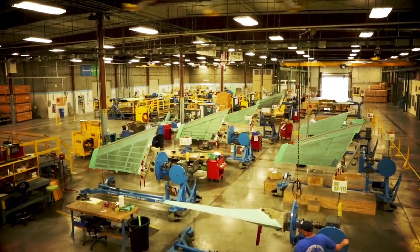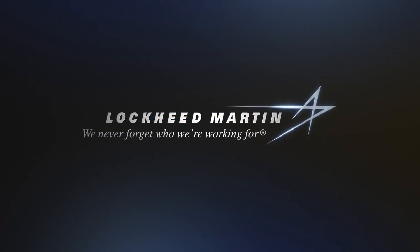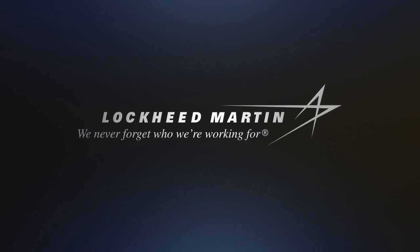Come join us at Lockheed Martin Aero Parts, Johnstown, Pennsylvania. We never forget who we're working for. We never forget who we are. We care very much.